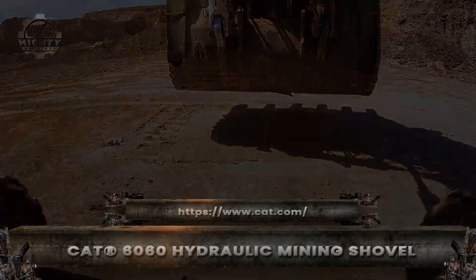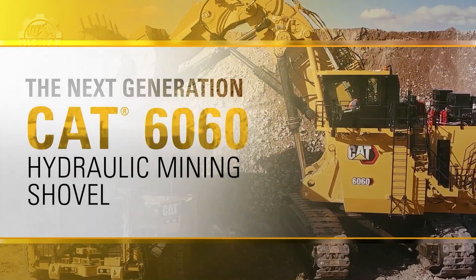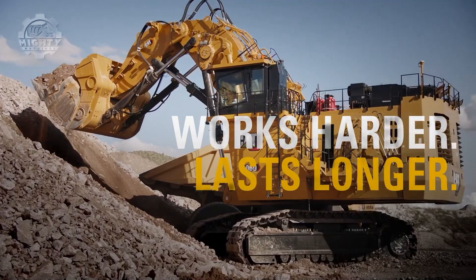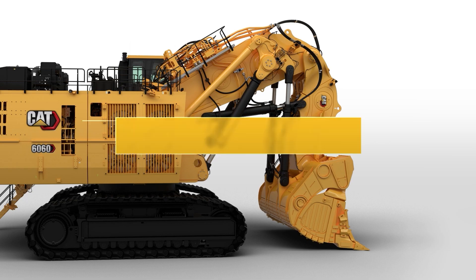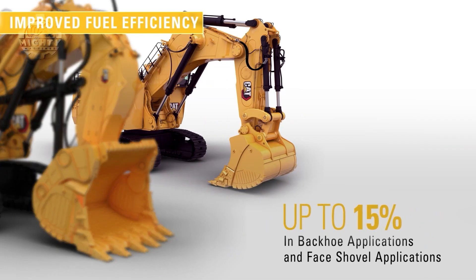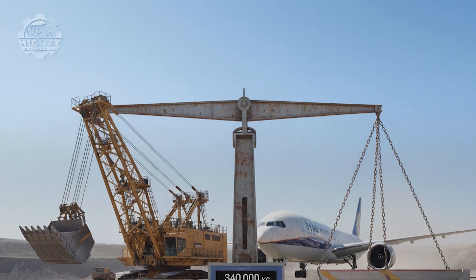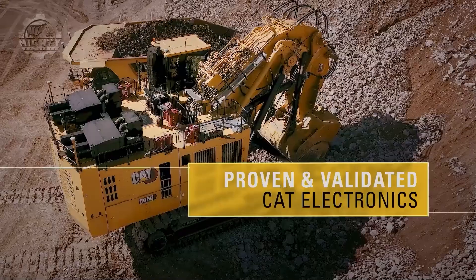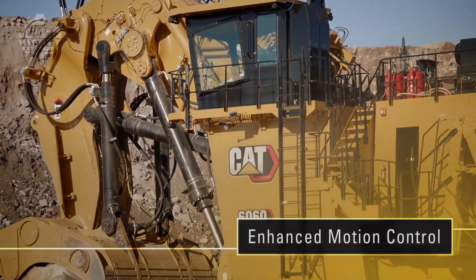Producing 2,200 horsepower, carrying a 34-ton payload per pass, and costing around $9 to $10 million, the CAT 6060 is pure controlled aggression. Built to load ultra-class haul trucks in just three passes, it saves time, fuel, and money. Its hydraulic system delivers insane breakout force with surgical precision. Standing taller than a three-story house, the 6060 weighs over 600 tons — nearly as much as a fully loaded Boeing 777. Born from Caterpillar's mining legacy, this shovel blends reliability with raw strength. In harsh mine conditions, CAT machines don't just work — they survive.